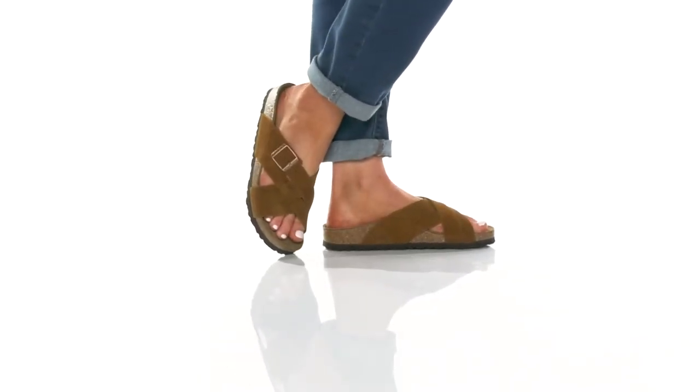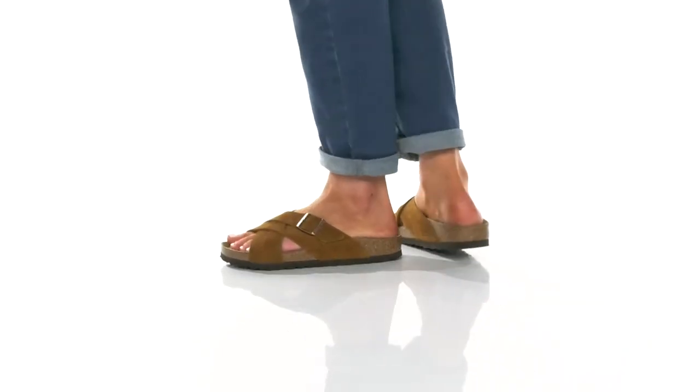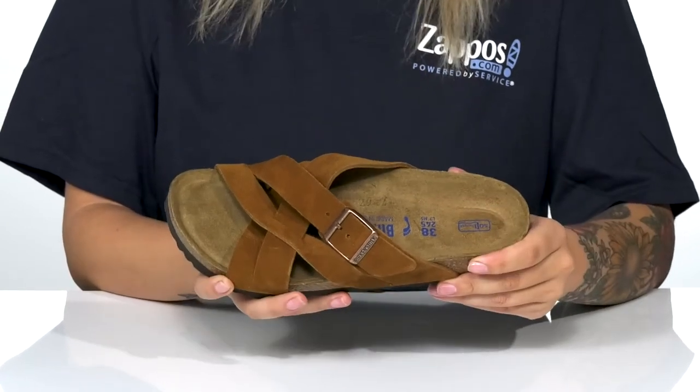This cute slip-on style by Birkenstock has a suede upper with a trendy criss-cross design, as well as an adjustable buckle closure on the side. There is a leather inner lining.